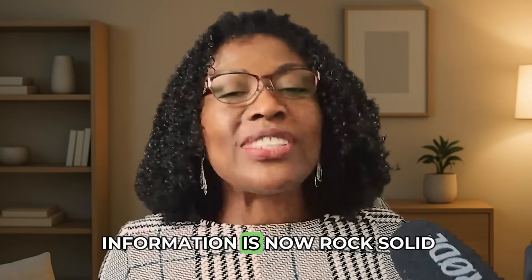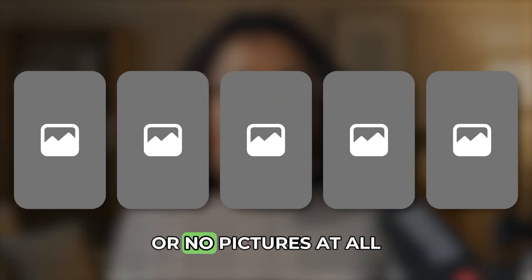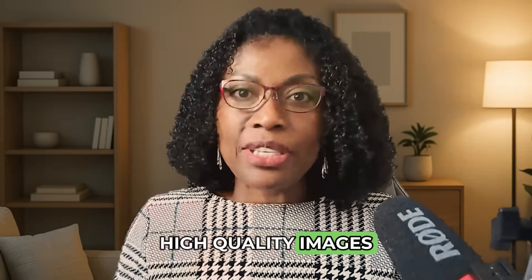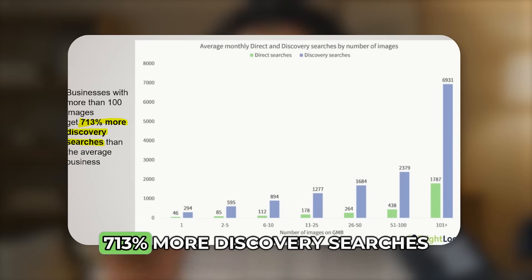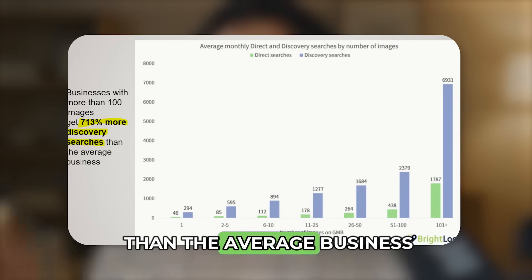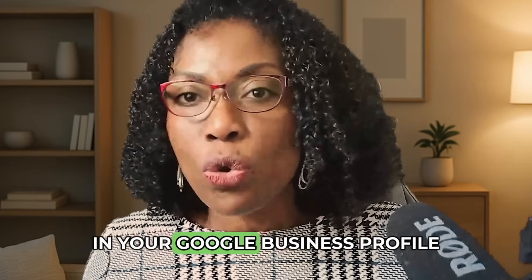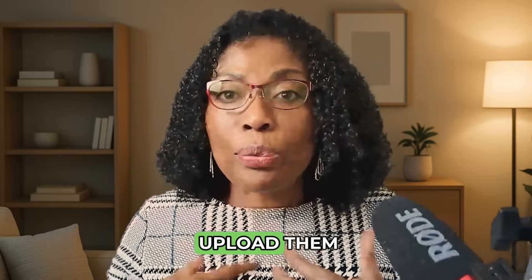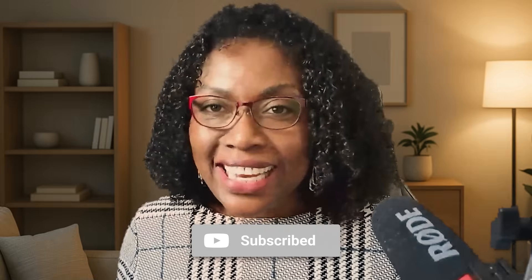Your business information is now rock solid. But what do customers see first? Your photos. A profile with five blurry photos will always lose to one with 50 stunning high-quality images. Research shows that a profile with over 100 images gets 713% more discovery searches than the average business. In the next video, I'll show you how to upload and manage your visual assets, plus a simple free trick you can use on images before uploading to give your SEO an extra boost. Subscribe now and I'll see you in the next step of our Google Business Profile optimization series.